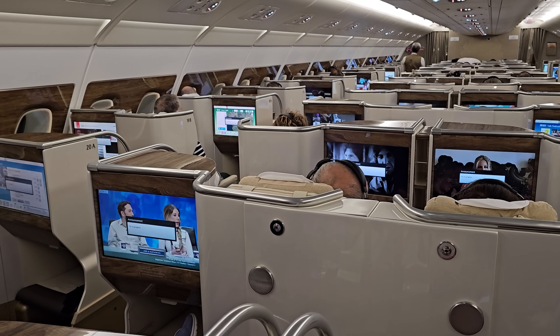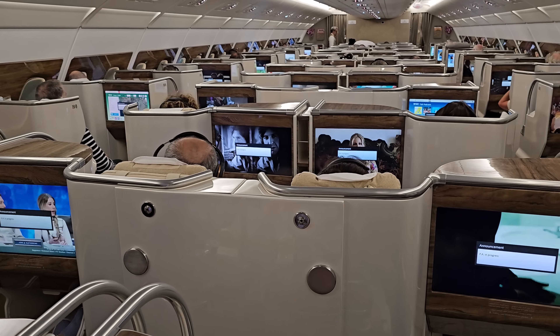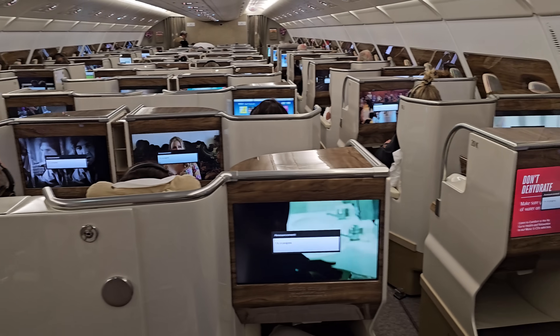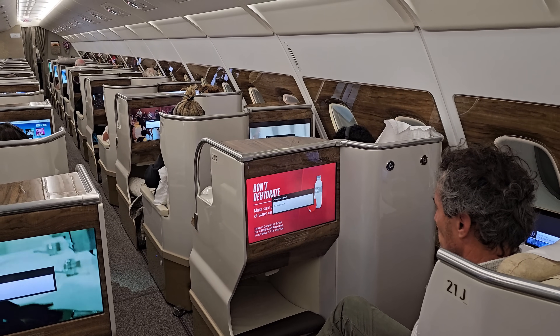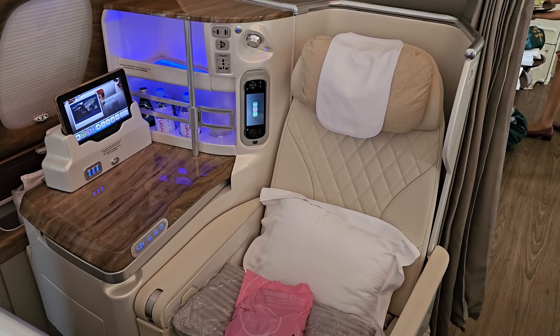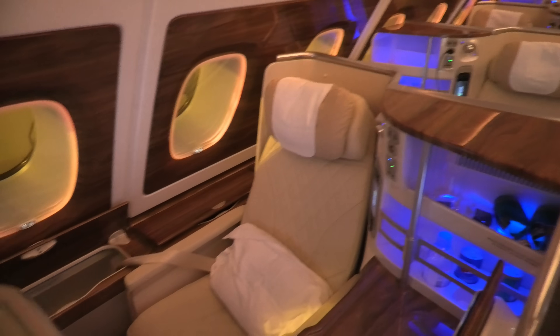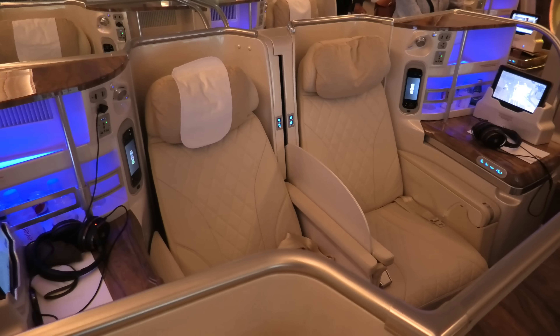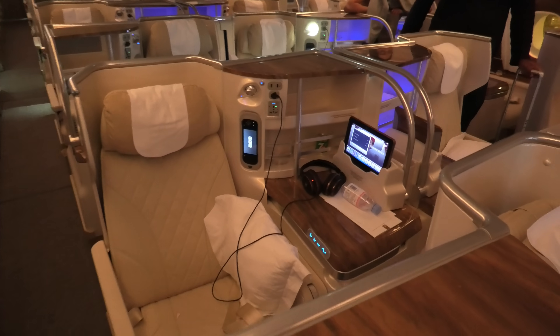Now that we're up in the air, let's have a good look at this cabin. The cabin is laid out in a 1-2-1 configuration, so all passengers have direct aisle access. Single travellers are best going for the seats on the side — those close to the window are more private, however the aisle seats have easier access. For me, the window seats are definitely the way to go. The seats in the middle are perfect for couples, whilst those needing easier aisle access should choose the middle aisle options.